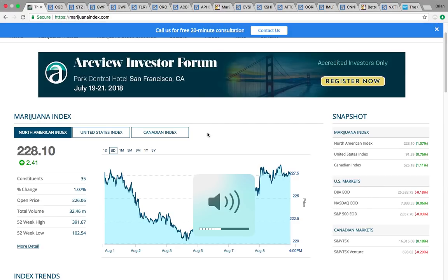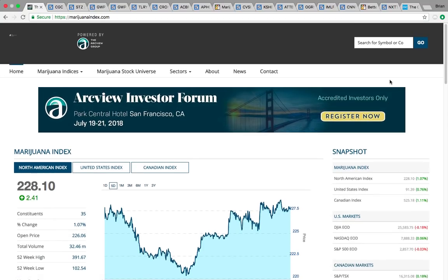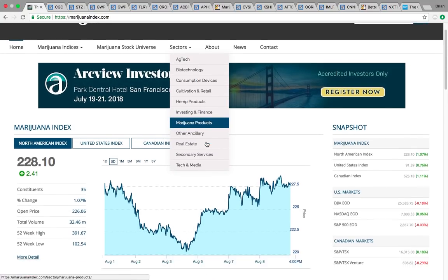Hi everybody. This is Osprey from MyChartCoach.com, and in this video we're going to take a look at the marijuana sector. So first up, we're looking here at the Marijuana Index. You can find this on MarijuanaIndex.com.